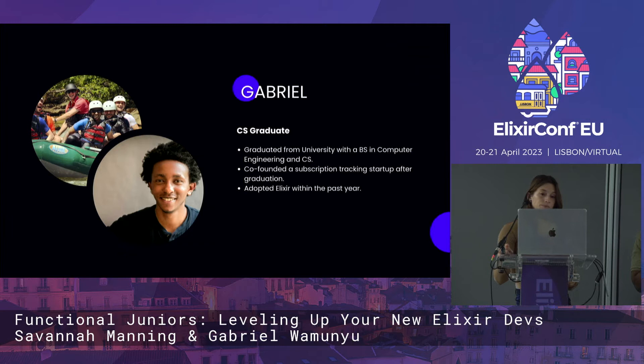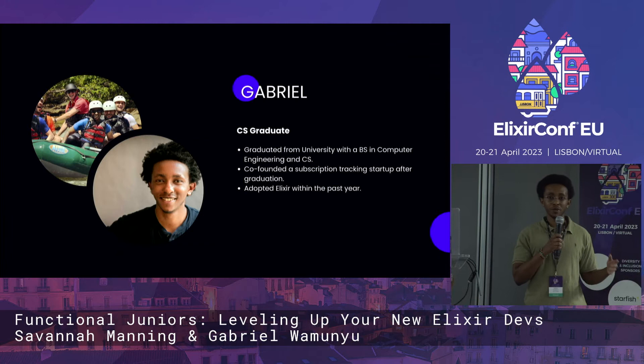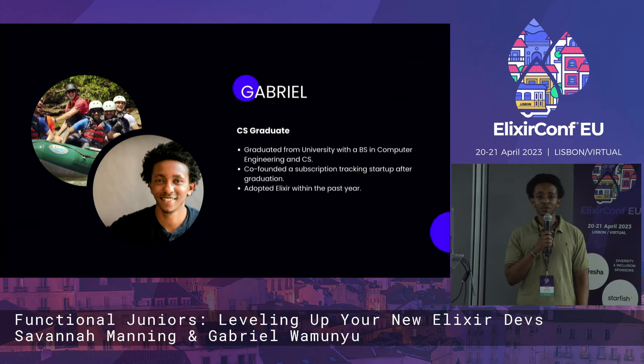Hello, everybody. My name is Gabriel, and I went the traditional route through computer engineering and computer science in college. After graduation, I started a subscription track in software, then went on to work at the company where Savannah and I met. I've only been learning Elixir for the past year so far.